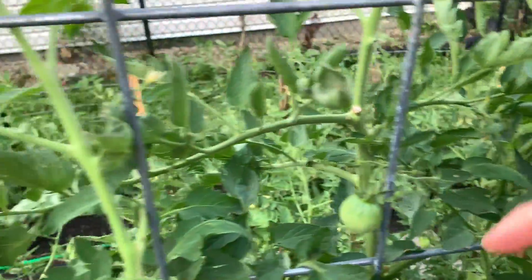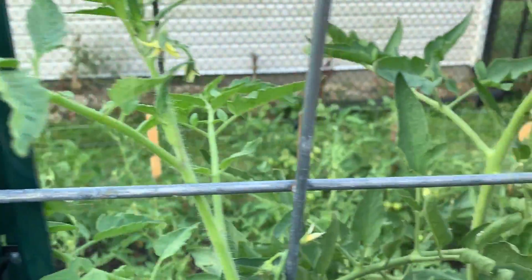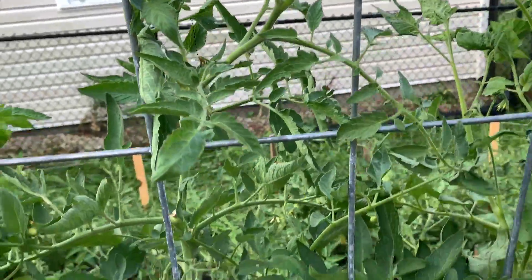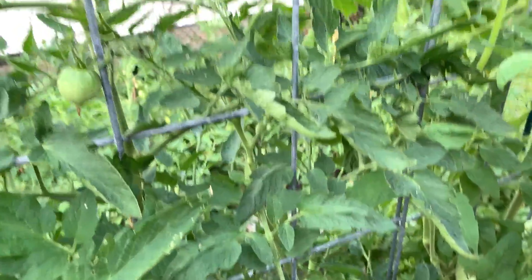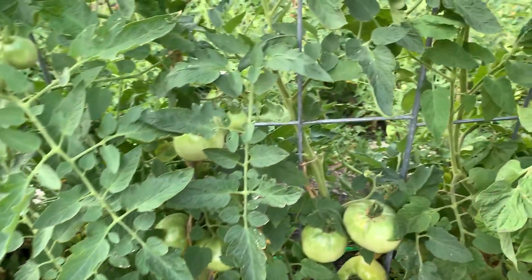What happens with tomatoes when it gets really hot is they don't produce flowers because it's too hot. Now that it's kind of cooled off a little bit, you can see they're starting to produce flowers again, which is good because I'm not done with tomatoes. Like I've barely started getting tomatoes, so I'd like to have more.